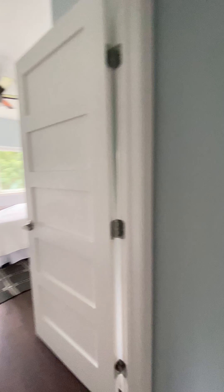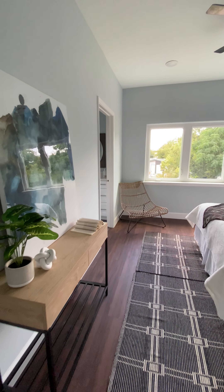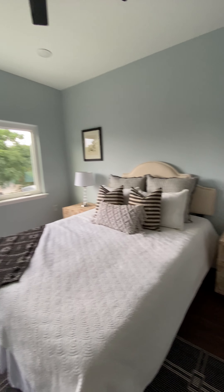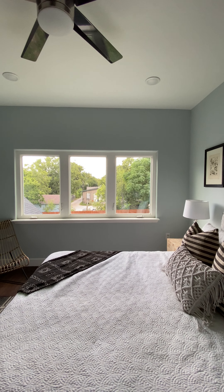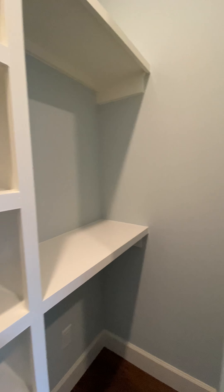And then the master bedroom at the end — nice little angles, lots and lots of windows. Huge walk-in closet on this one, just kind of wraps around.